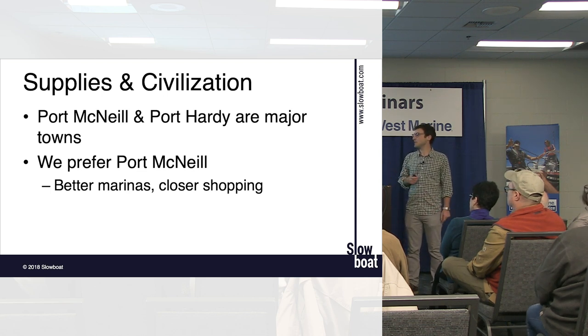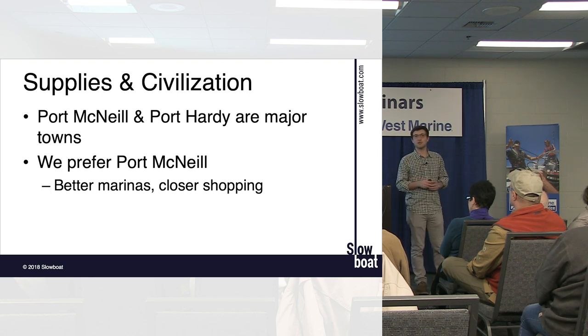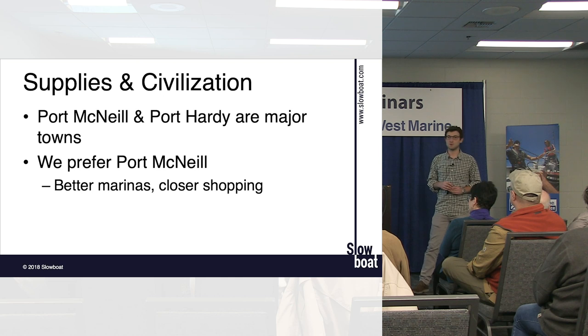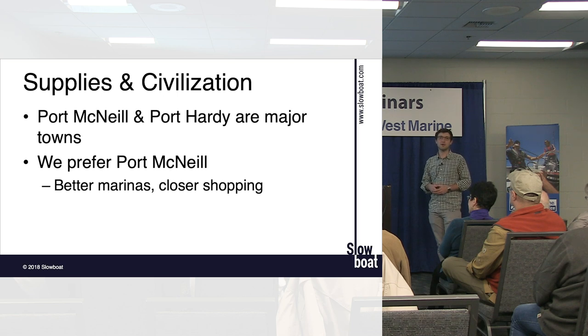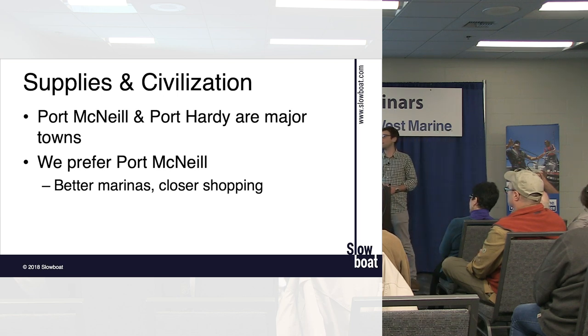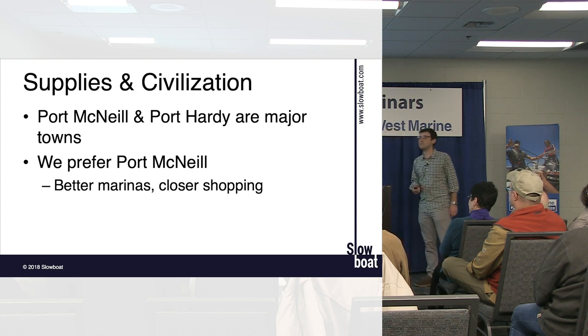Port McNeill and Port Hardy are the civilization hubs in the area. They're small towns by city standards — populations of a few thousand — but they have supermarkets, doctors, and hospitals. We strongly prefer Port McNeill to Port Hardy: the marina is great, everything is more accessible, and it's an easy spot to go.